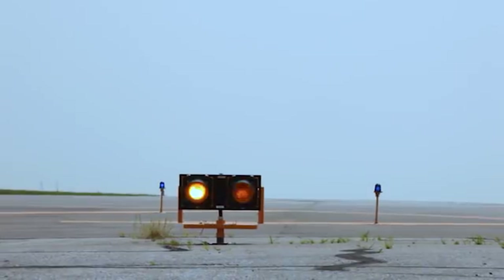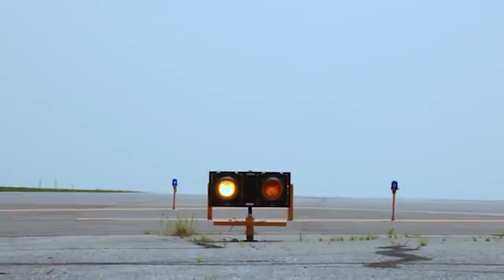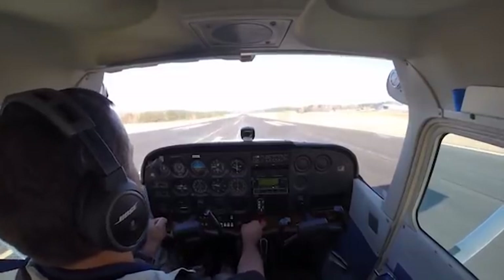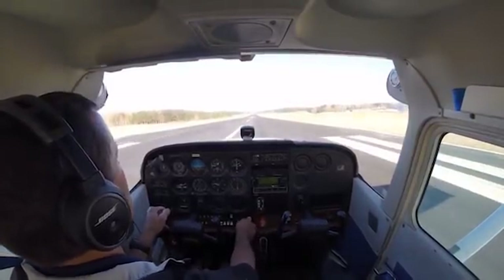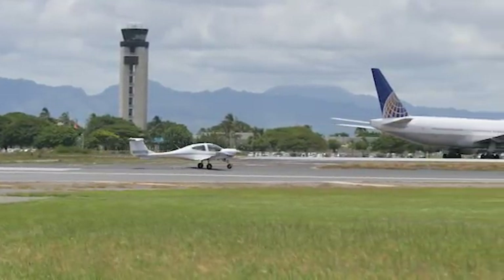In the future, runway guard lights will also be installed between runways four left and four right. Be sure to stay heads up and avoid distractions by deferring after-landing checklists until cleared of all runways.